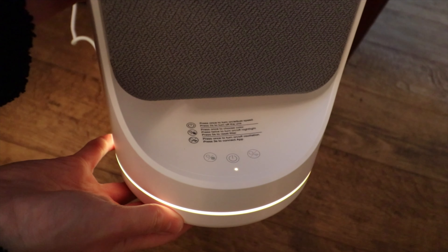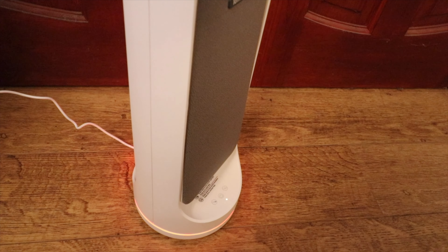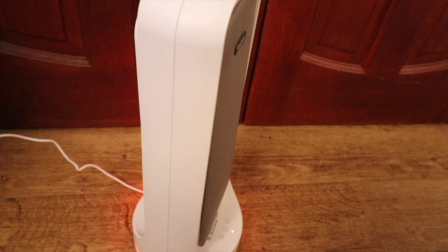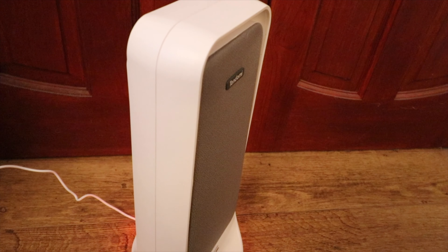I find the purifier to be nice and quiet and it doesn't disturb me when it's turned on. There are adjustable power settings and noise settings.